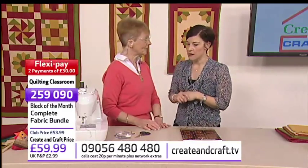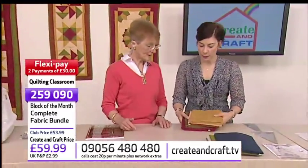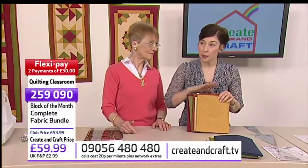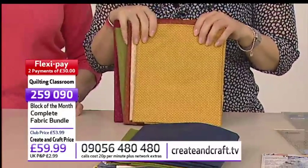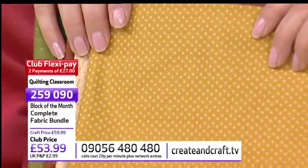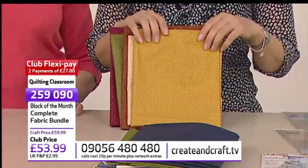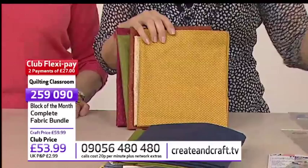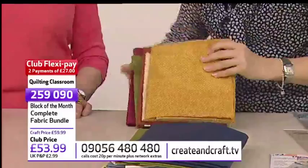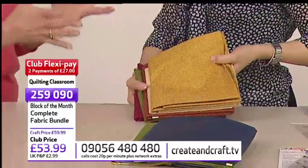Yes, definitely — and then you can get started. Now we've got some fabric for you. This is your first item on the show today, item 259090, the complete fabric bundle at £59.99. Club price is £53.99 with your 10% off. Two FlexiPays of £27, so you can spread the cost interest-free. This bundle will enable you to make the whole quilt.